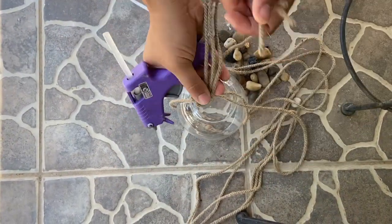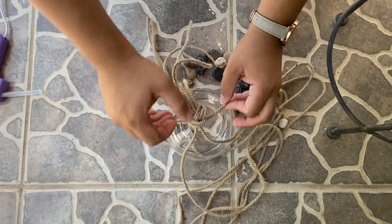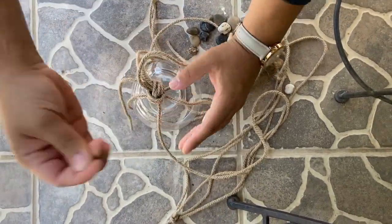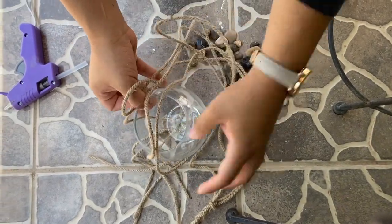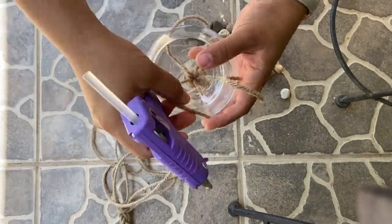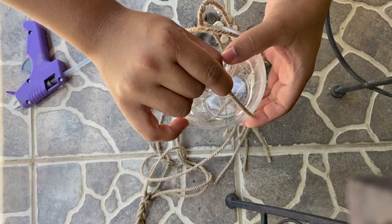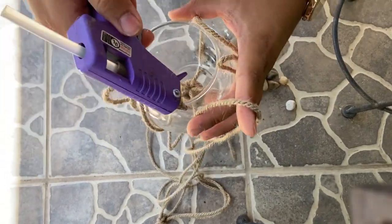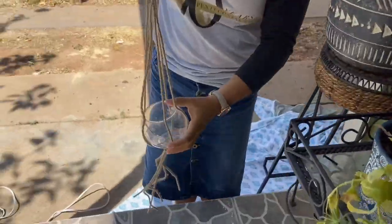Now we're going to be making a hanging lantern. I lost the video clip of where I actually cut the rope, but you just cut rope into equal lengths, make a knot at the top when the rope is folded in half, and then at the very bottom make another knot to hold whatever you're using — in this case a little glass globe. I'm going to hot glue the rope onto the globe to make sure it stays in place and doesn't shift when we put the plant in. And there you have it: a DIY hanging lantern!